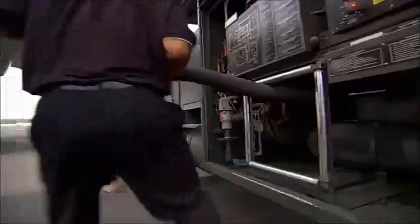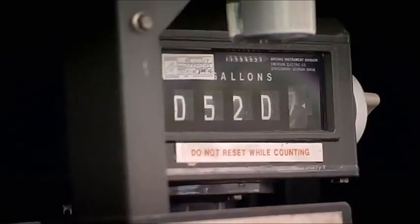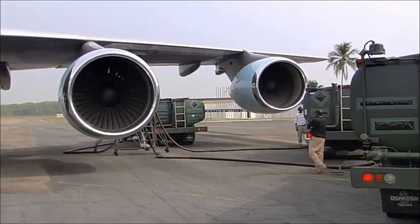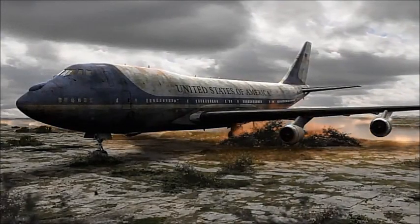Unlike most planes, Air Force One's 50,000-gallon fuel tanks were kept filled in case the president had to be flown out of harm's way at a moment's notice. But now, there is no one to move Air Force One out of harm's way.